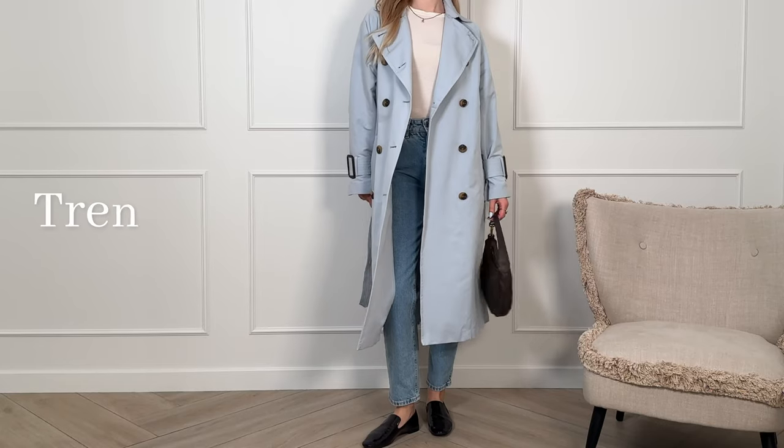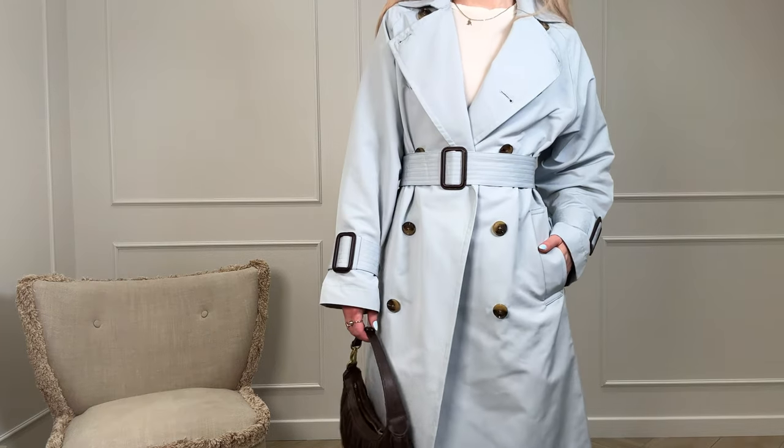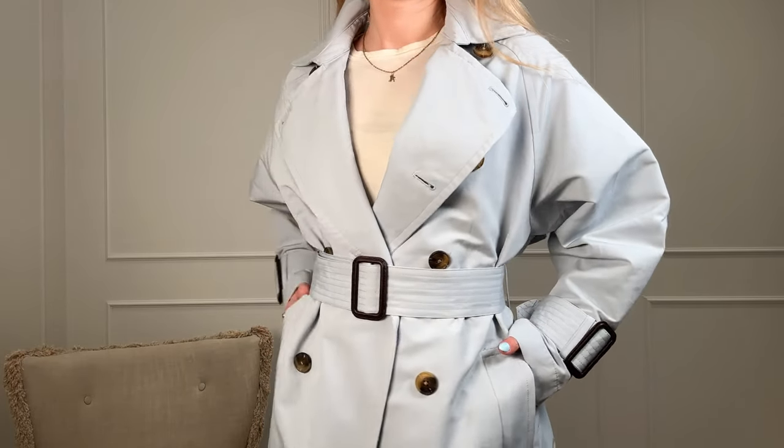Next item on our list is quite obvious, but I can't help but mention it — it is a trench coat. This spring I got myself this stunning light blue one. It's such a refreshing, unusual shade, yet it's still neutral; it's not overly bright. And in combo with brown accessories, it looks incredibly stylish.